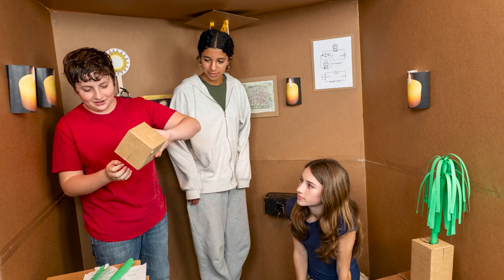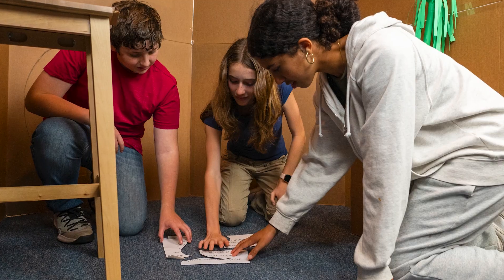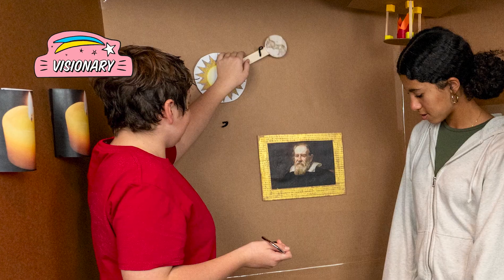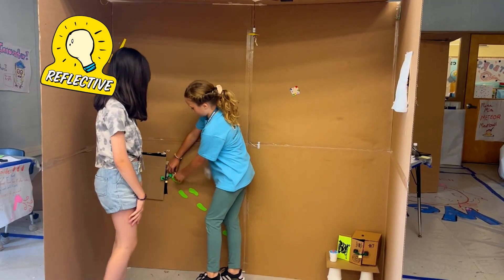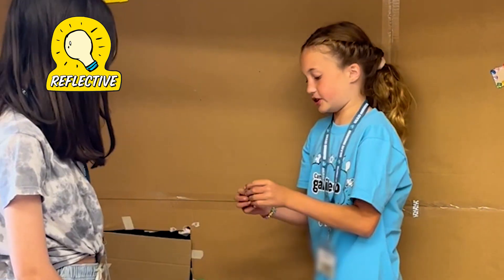Along the way, they'll grow their innovator's mindset — being visionary as they invent clues and interactive objects, and reflective as they observe how players move through their rooms and what they can change to enhance the experience.